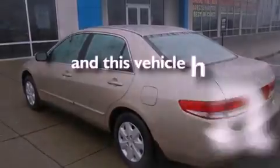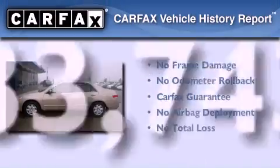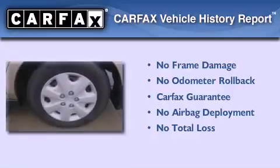This vehicle has fewer than 34,000 miles on the odometer. Not to mention that this Honda qualifies for the Carfax buy-back guarantee.